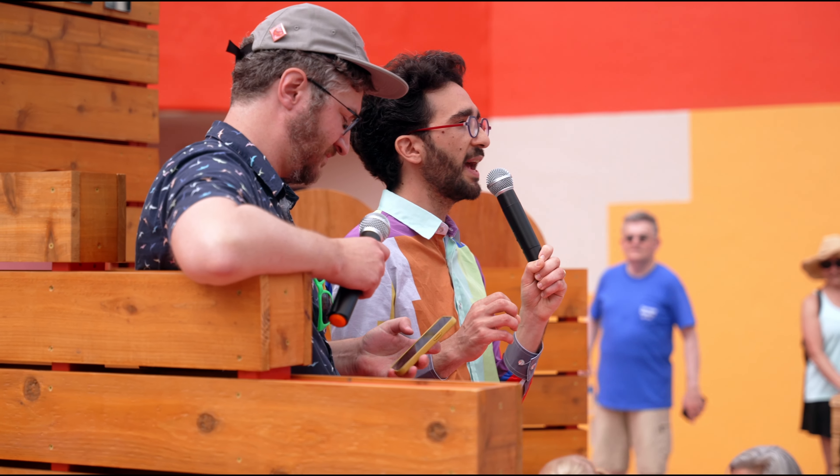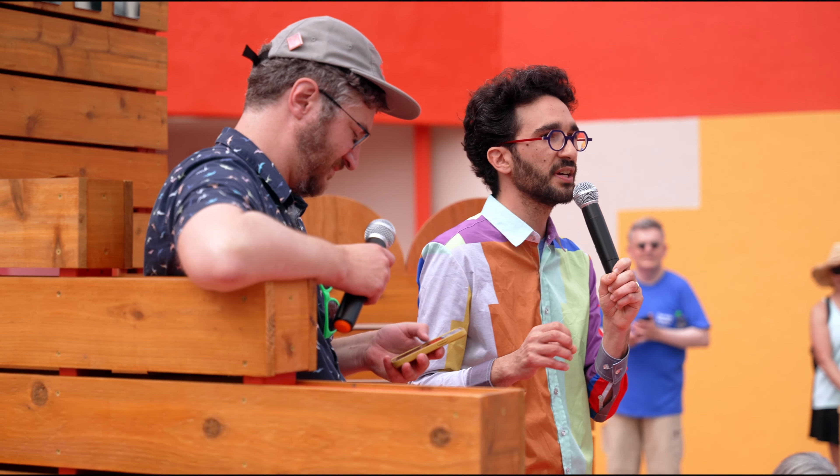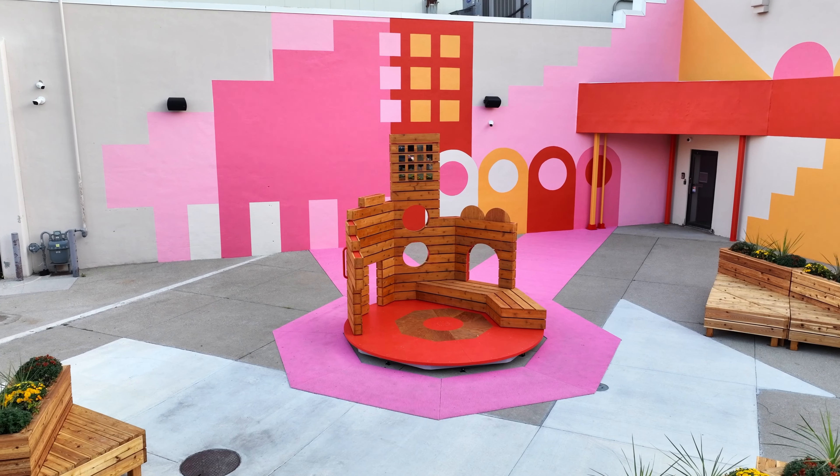The colors were borrowed from Alexander Girard Textiles, of course, and put together. This is our kind of ode and our love letter.